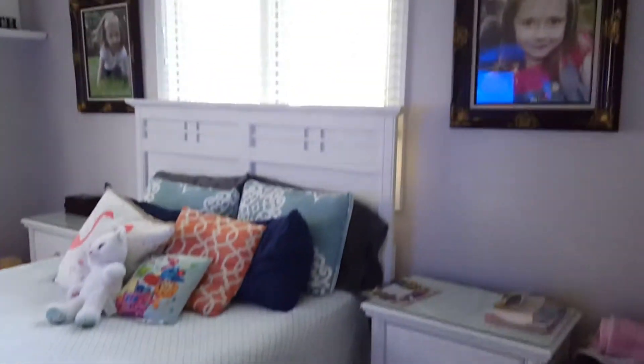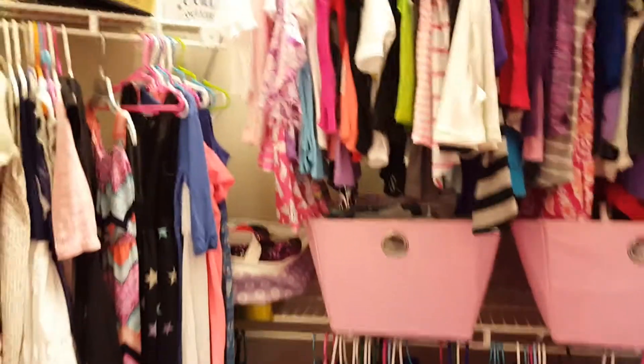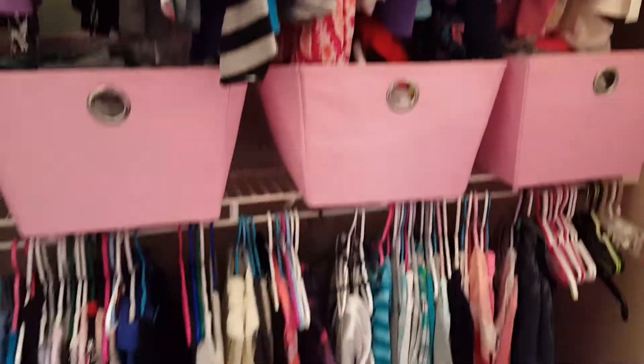This bedroom does have a door from the bedroom into that bath that I just took a picture of. And then a decent size and very full closet here.